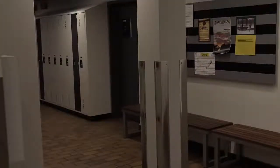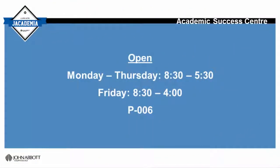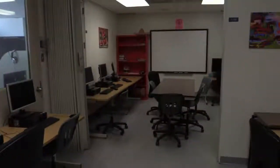The Language Resource Center is located in P006 in the basement of the Penfield building. The center is open every day of the week during the semester. This is a great space to work in, and all computers are equipped with a database resource. Feel free to ask about it when you drop in.